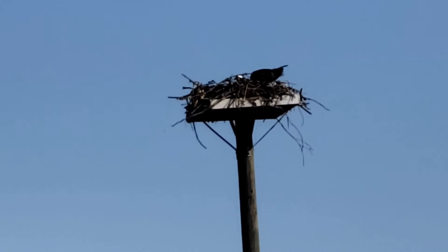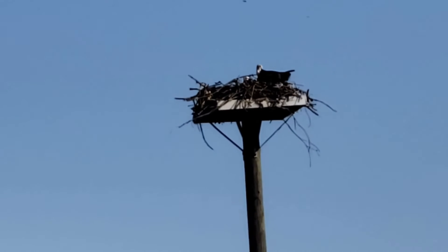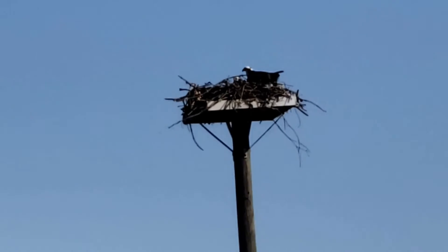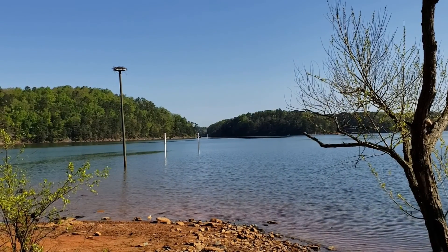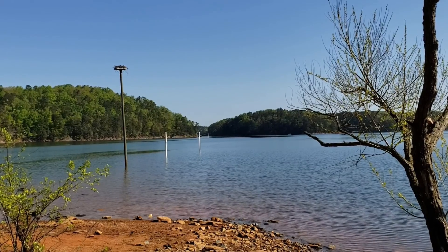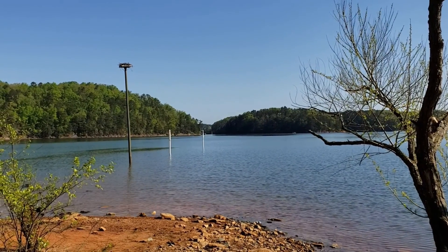Look carefully — you can see both of them in the nest. So we're going to call it a day here and come back another day. We'll check back on them later in the season when maybe the babies have hatched.